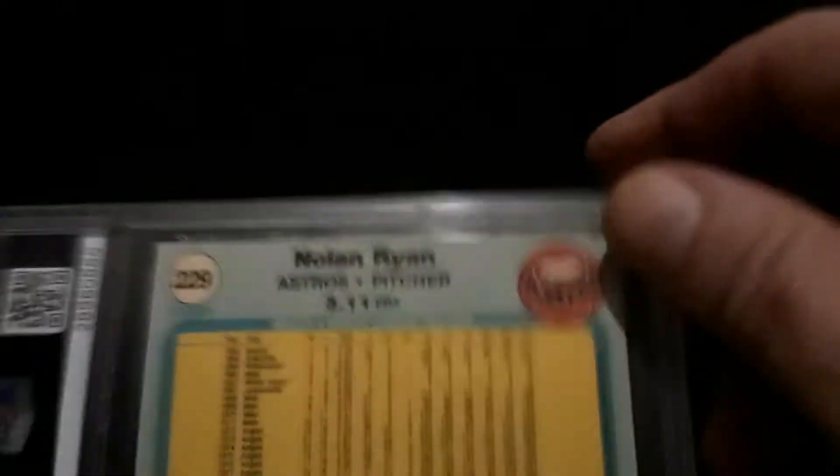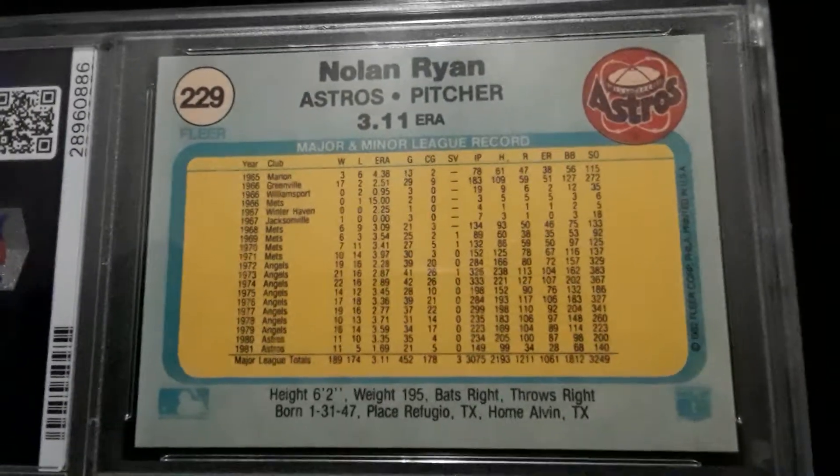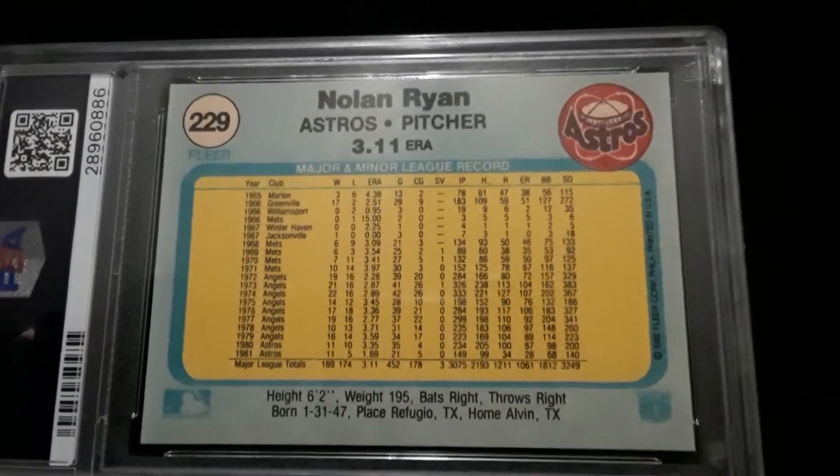Let's take a look at the back on this one. It's nice — sharp corners, sharp edges. No discoloration at the edges.